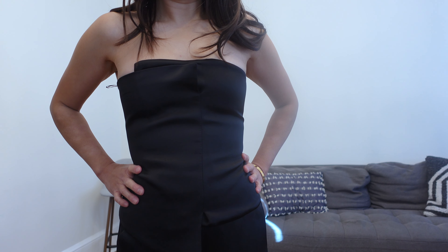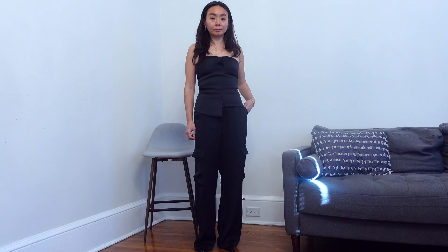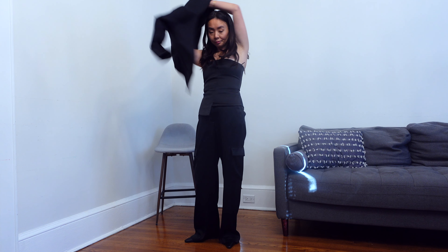For my next outfit I'm going for another satin-on-satin look, this time with a longer two top corset style just to elongate my body since I have a short torso. I always like to bring a cardigan or jacket with me in case I want to cover up or it gets cold.